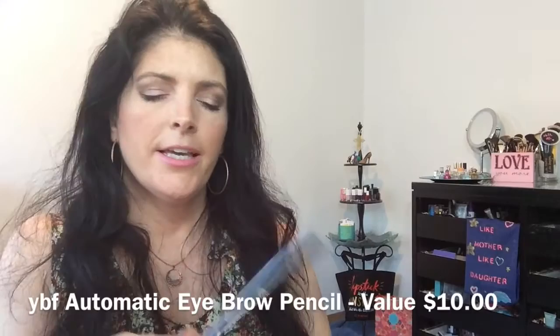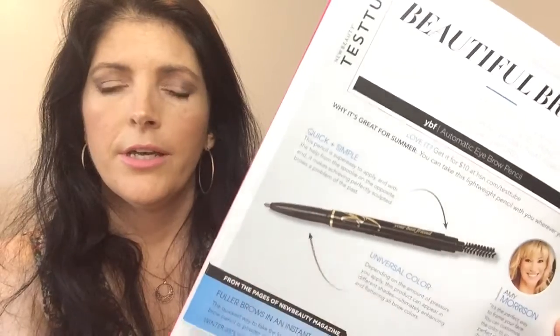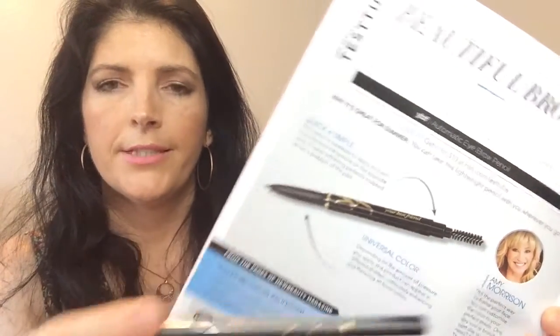The last item is the YBF Your Best Friend Automatic Eyebrow Pencil in Universal Taupe. I have two eyebrow pencils open right now, so I don't want to open this one — I may give it to my daughter or include it in a giveaway. It does have the spoolie on the end, and this is a full-size product.